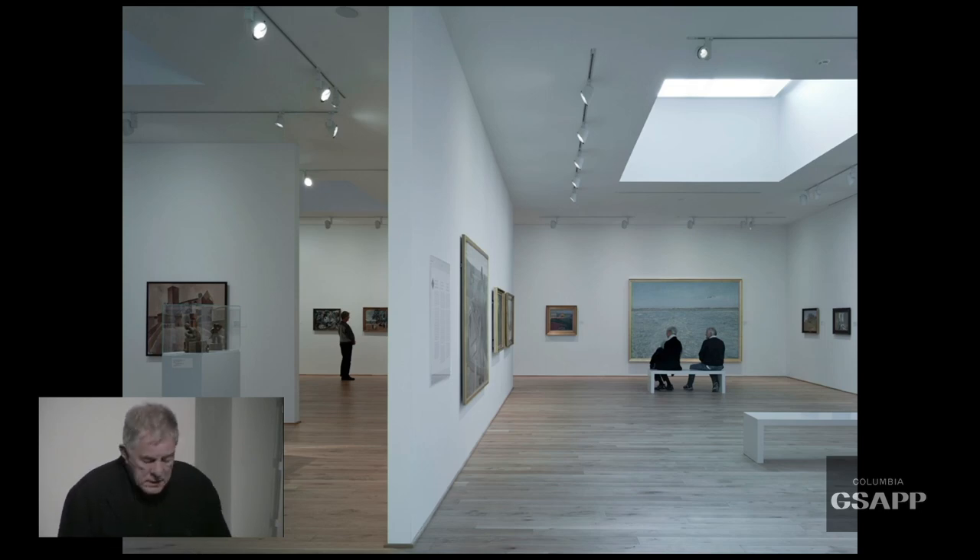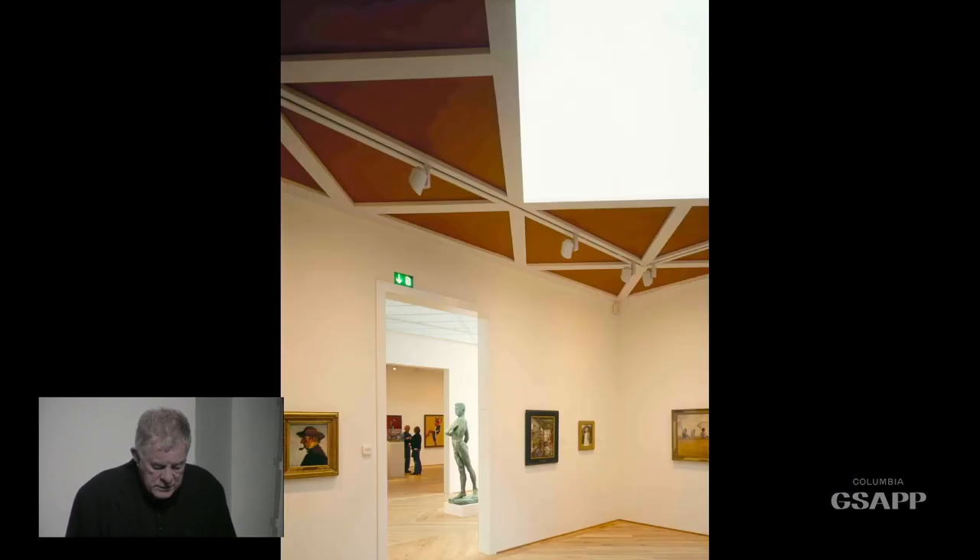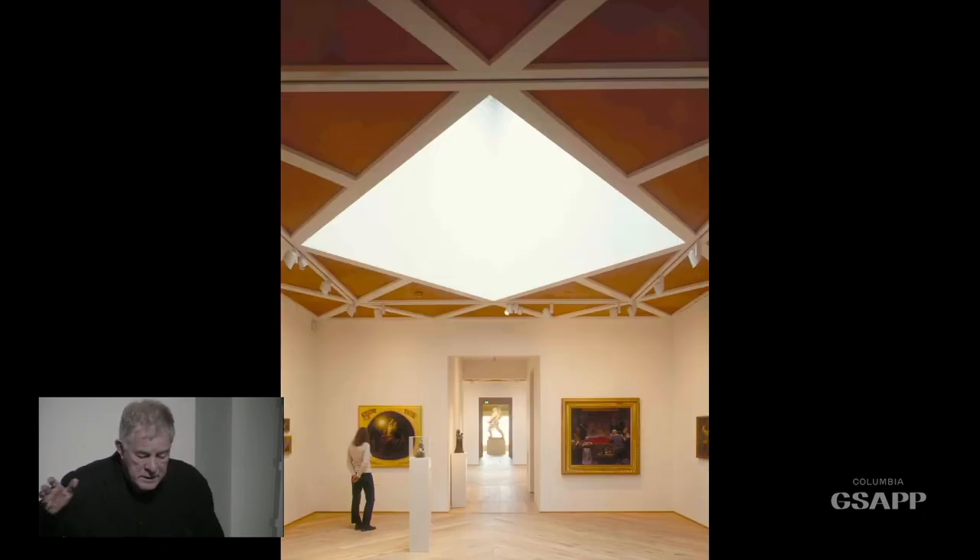At the other end of that range are galleries with different daylighting for a specific part of the collection. The collection would be disposed in a particular way and we could design for it. A lot of the walls are capable of being moved. We originally planned a columnar structure so it could be completely altered in the future, but Danish construction is precast walls, so we were able to make a series of discrete spaces with movable walls within them.